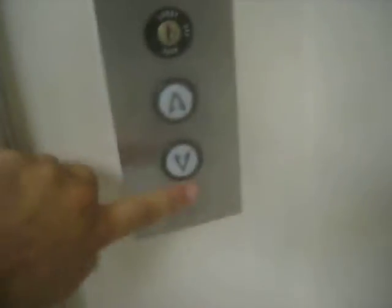Here we come to the service elevator at Lookout Plaza 2. Looks like a ThyssenKrupp as well.